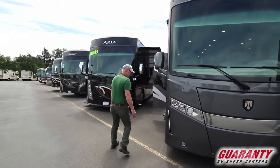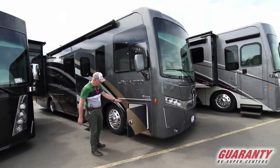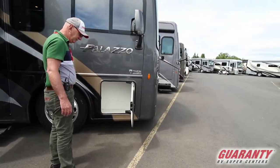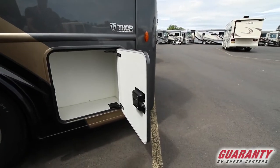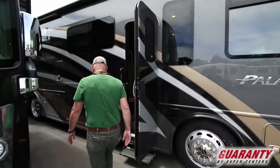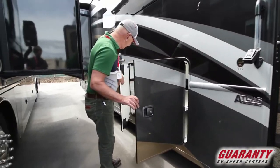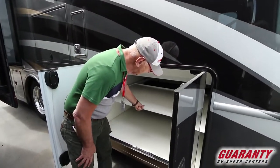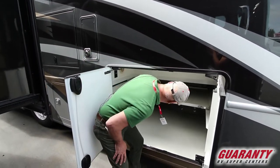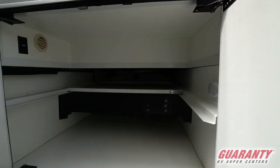As we walk around the coach, one of the things that Palazzo does so well is maximizing storage space. We start here at the passenger side front with fiberglass-lined storage, slam door latches, and mid-entry door. One of the things that Palazzo offers us are these double doors with a sliding tray here in the middle. The sliding tray has a lock so you can set it where you'd like, and look at the amount of tall storage you have here and a very clean white interior that you can see well.